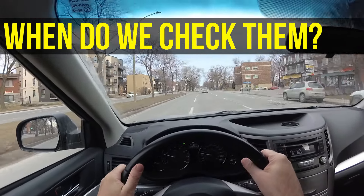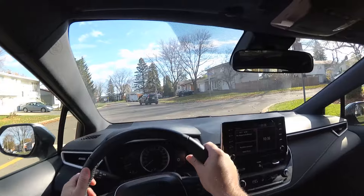Most people see blind spots as something we should check only before changing lanes. But we need to check them also when turning.